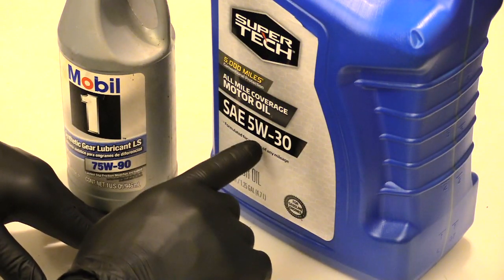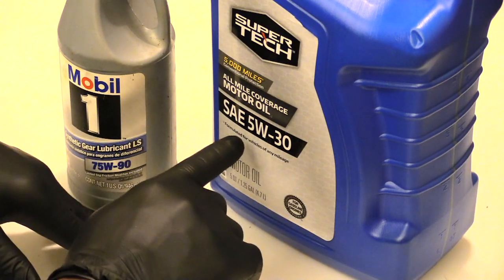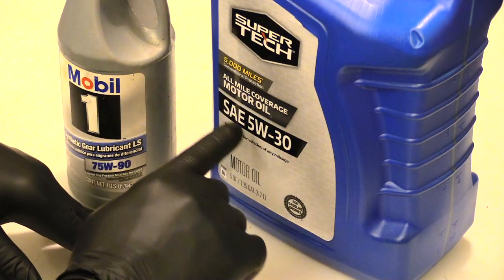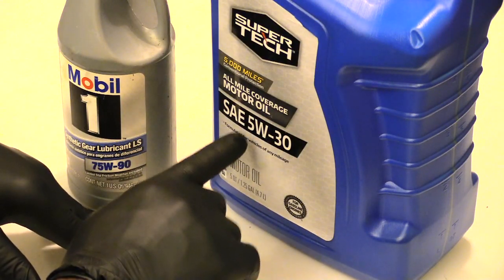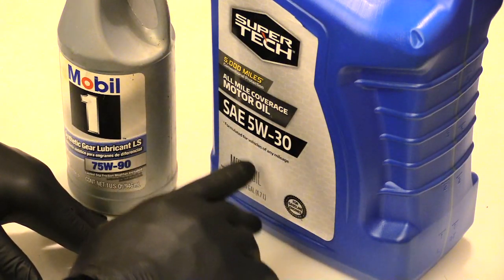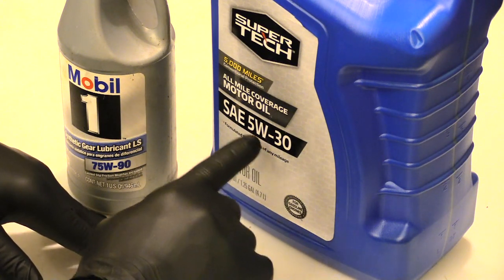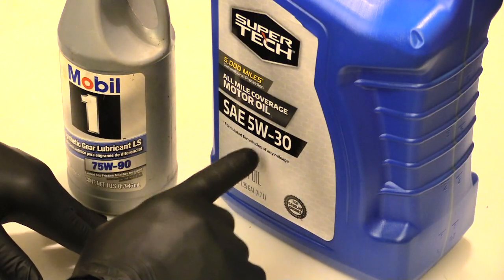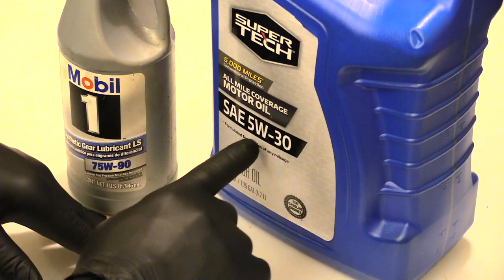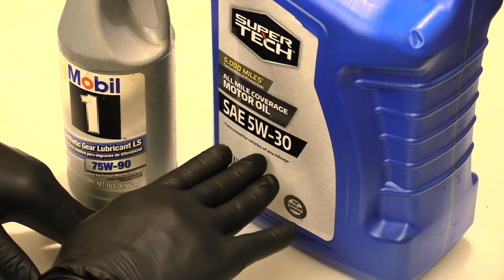To recap: the 'W' means winter. The first number indicates how thick the oil is going to be when it first goes into circulation — when you start your vehicle in the winter, a 5 means thin, so it can circulate throughout your engine easily. As the engine heats up, you don't want the oil to get even thinner, so it gets thicker, turning to a 30. If you put the wrong oil in your vehicle, you could cause a problem, especially in a very cold environment.